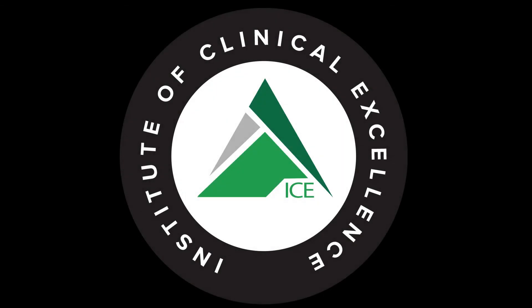Thanks for tuning in to the PT on Ice Daily Show. If you enjoyed this content, head over to iTunes and leave us a review, and check us out on Facebook and Instagram at the Institute of Clinical Excellence. If you're interested in more ICE content on a weekly basis while earning CEUs from home, check out our virtual ICE online mentorship program at ptonice.com. While you're there, sign up for our hump day hustling newsletter for a free email every Wednesday morning with our top five research articles and social media posts.